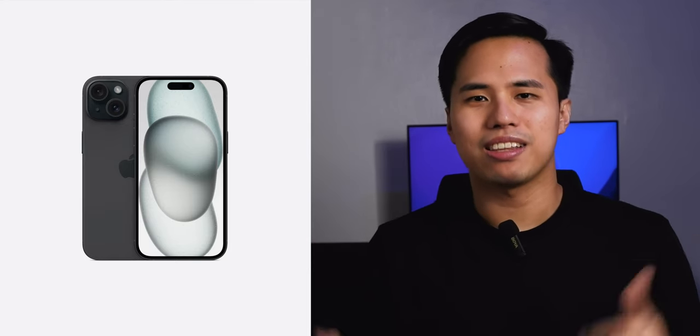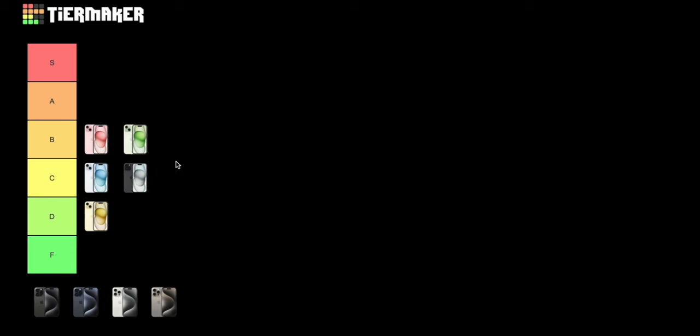Finally we have the boring black — and while I'm wearing a black t-shirt in every single video, I'll be honest: the black this year is actually very nice. I think it's because of the matte back that reminds me of the old space gray Pro phones, and those are beautiful. It doesn't have shiny edges because it's still aluminum, so it's matte all around. It's not offensive, but black phones are very boring to me, so I am putting it on C as well. Those are the iPhone 15 colors ranked.